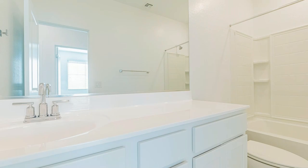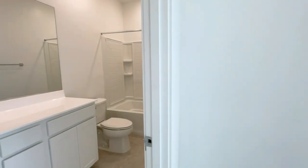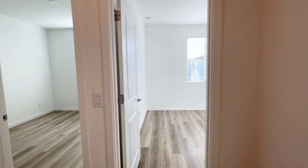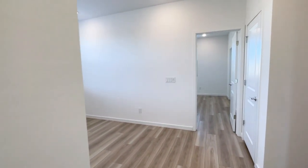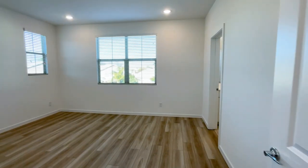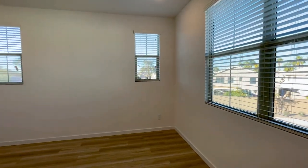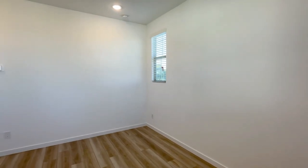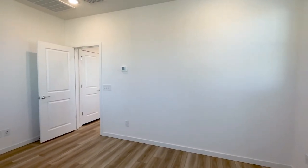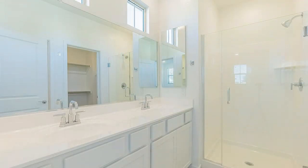Here's the shared bathroom featuring a tub shower combo. And here is the master bedroom. This room features an ensuite with white cabinetry, dual vanities, and a stand-up shower.